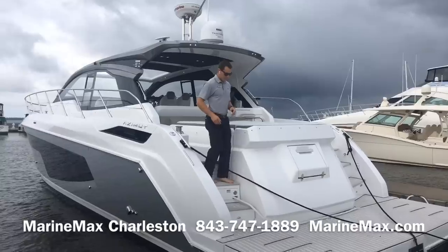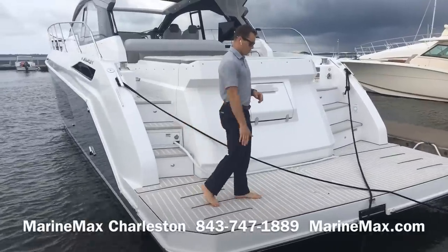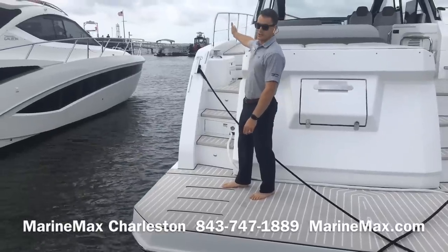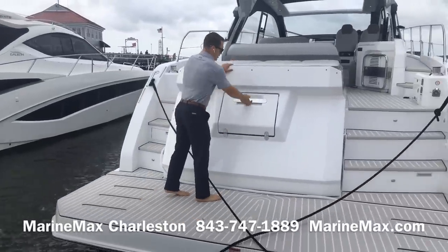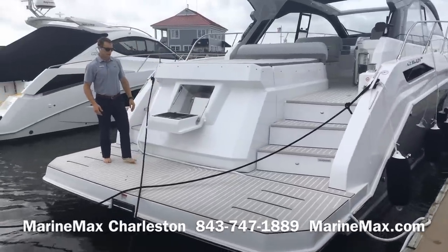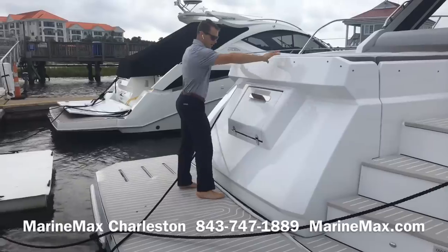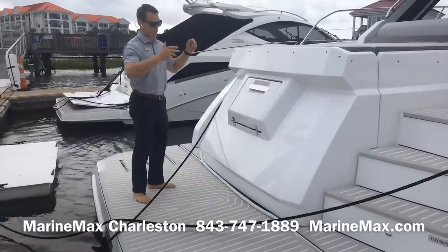Starting off here at the swim platform, this is a submersible hydraulic swim platform with non-skid material throughout. As you can see, we have on the port side access to the side gunnels and the bow area. Here at the transom we've got a fold-out electric Kenyon grille. This entire area beneath the aft sunbed is a large powered tender garage.